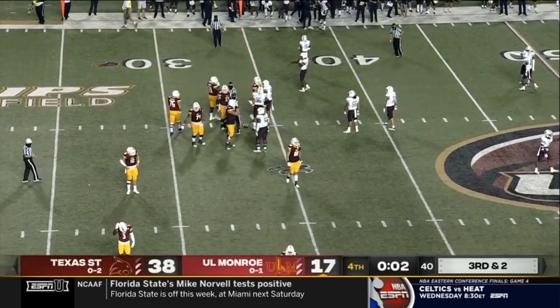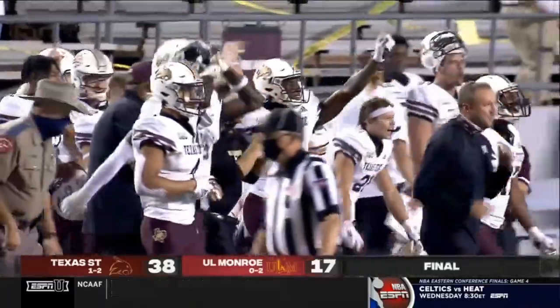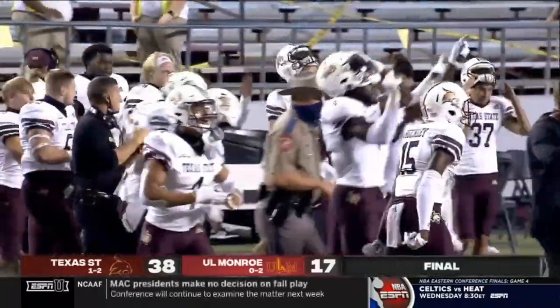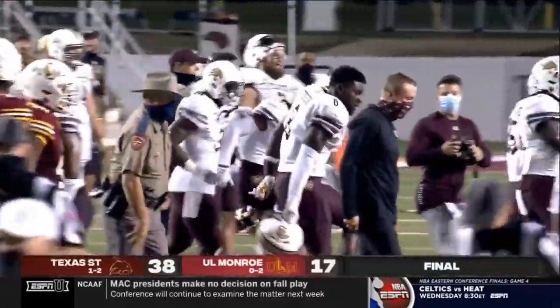And the Warhawks back in action a week from now to try to get their first win of the season. 38-17 our final score. We're just happy that football is back. Amen brother — we're here to call it.